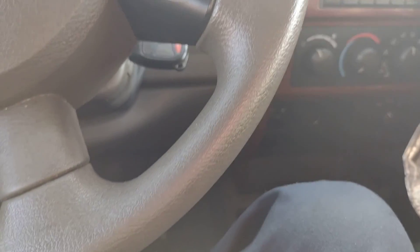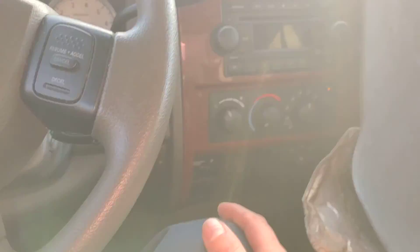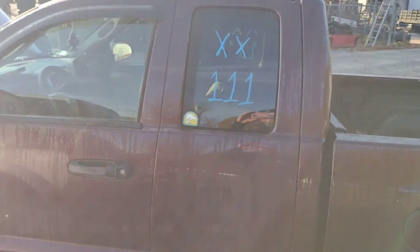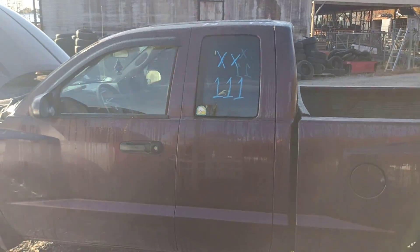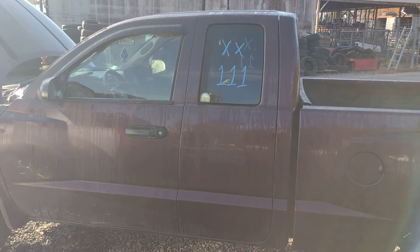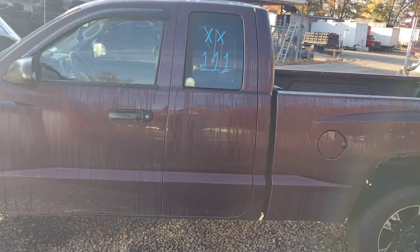Looks like the blower is operating and mode doors are changing. I don't see much else to check, so I think that's it, guys. Let's hop on out. This is XX111, a 2005 Dodge Dakota with a 4.7 and a four-wheel drive automatic transmission here at Lou's Auto Service and Salvage in Spotsylvania, Virginia.